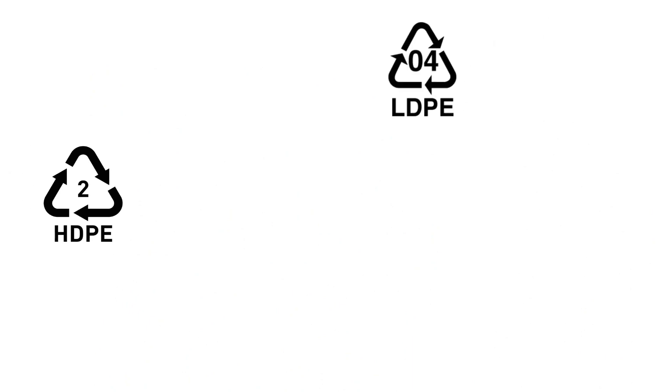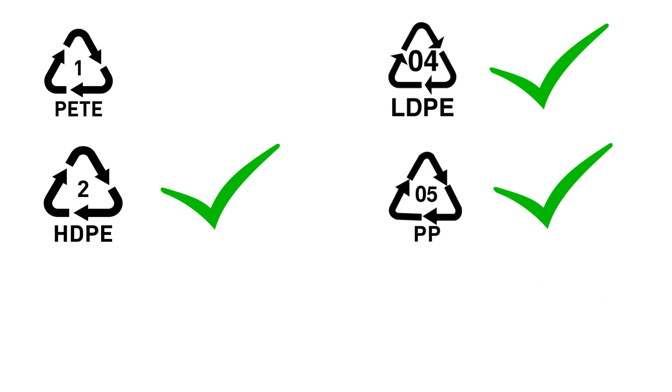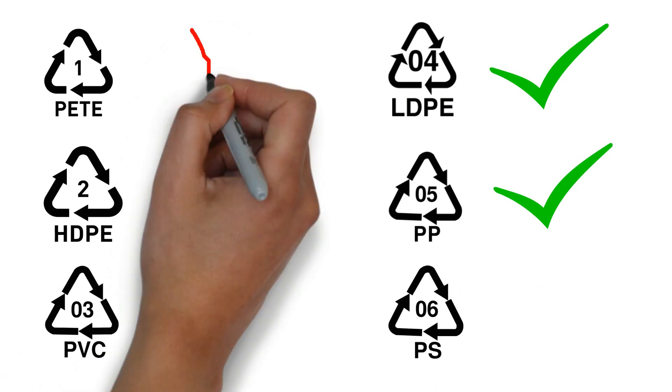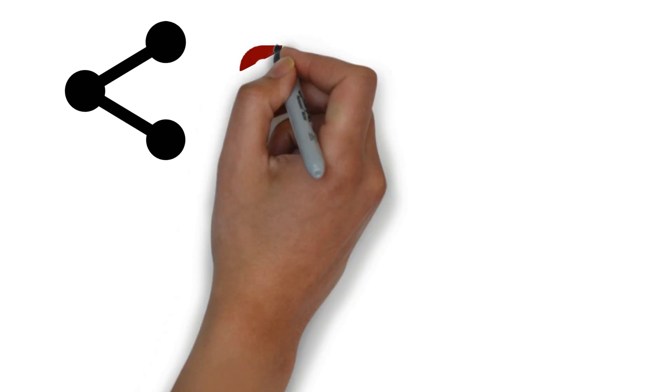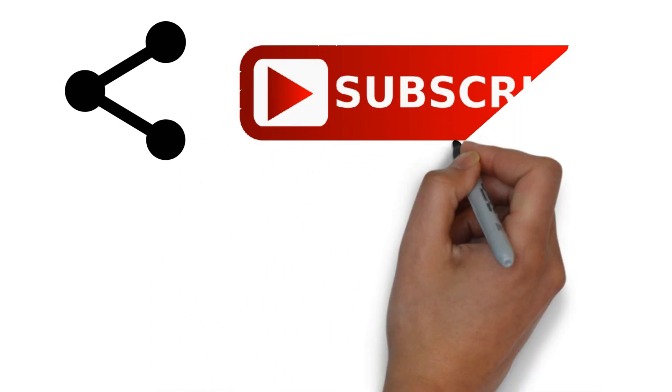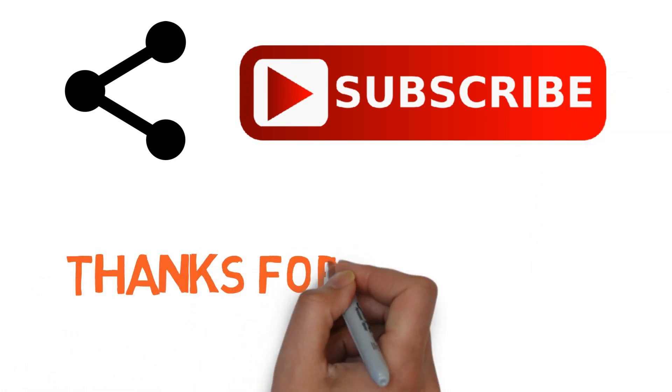Conclusion: numbers 2, 4, and 5 are fine for limited use, but numbers 1, 3, and 6 must be avoided as they can prove to be harmful. Share this video to make people aware of this useful information, and subscribe to the channel to join our team and get notifications of new uploads. Thanks for watching.